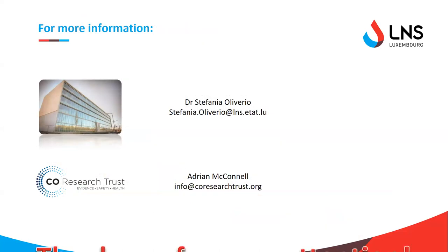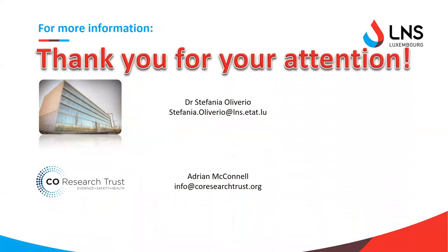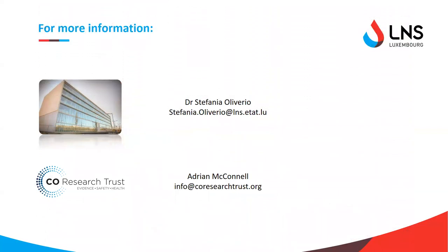I'd like to thank Adrian for inviting me to speak today, and I'd also like to thank the CO Research Trust, who funded my PhD project — most of what you've heard today was part of that project. Thank you all for your attention, and don't hesitate to contact me if you have any questions or want to share your opinion. I'm open for anything. Thank you very much.